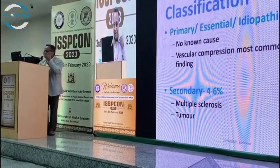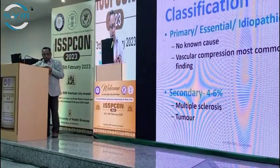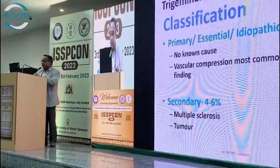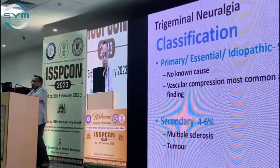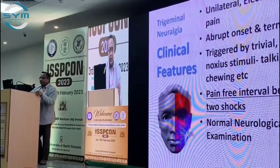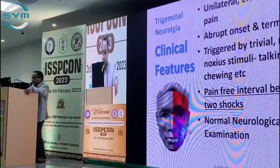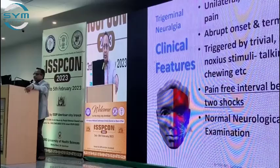So classification — I will go through quickly. Primary is essentially idiopathic most of the time; vascular compression is the most commonly found anatomical finding. Secondary causes include multiple sclerosis and tumour. The classical type features — type 1 — involve unilateral, electric shock-like pain with abrupt onset and termination, and a pain-free interval is the key to diagnosis.